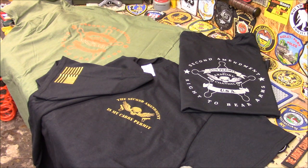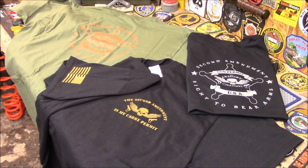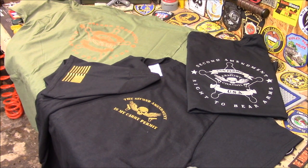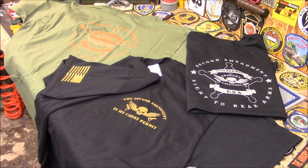They're available now — they're the Second Amendment shirts. They come in all different colors, all different sizes, even real big sizes, because we know Armory Channel subs — some of you guys are built just like the Armory Channel founder.